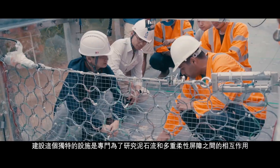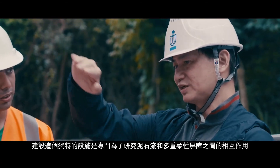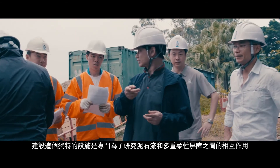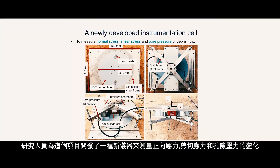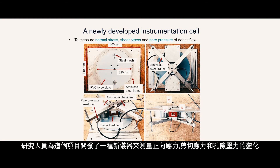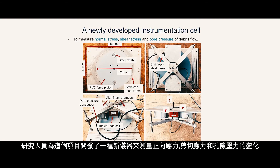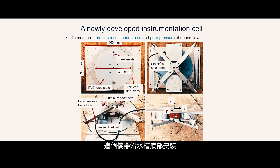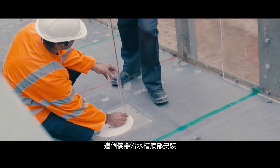This unique facility was purposefully developed for studying the scale-dependent interaction between debris flow and multiple flexible barriers. For this project, a new instrumentation cell has been developed to measure the normal and shear stresses and changes in pore pressure. This instrumentation cell is installed at regular intervals along the base of the channel.